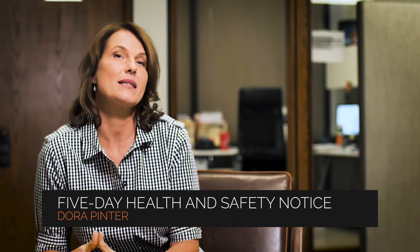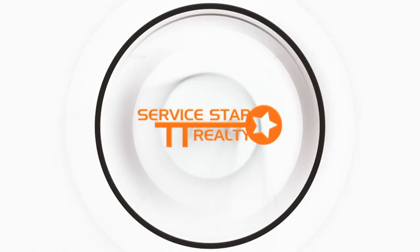This is Dora Pinter with Servicestar Realty and today I'm going to answer the question: what do I do when my tenant serves me a five-day health and safety notice? Arizona landlords are legally required to provide a safe and habitable home to their tenants. If there is a repair that hasn't been made that directly affects the property's habitability, then the tenant can complain to the local authorities and serve you the landlord with a five-day health and safety notice. This is disruptive to you as a landlord, especially when the complaint is unfounded. Today we're sharing some tips on how to handle the situation if such a notice is received.